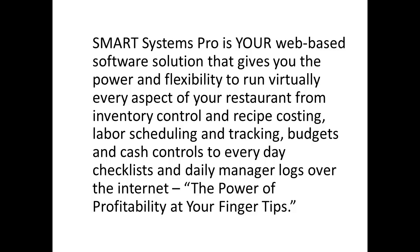Smart Systems Pro is your web-based software solution that gives you the power and flexibility to run virtually every aspect of your restaurant — from inventory control and recipe costing, labor scheduling and tracking, budgeting and cash controls, to everyday checklists and daily manager logs over the internet. The power of profitability at your fingertips.